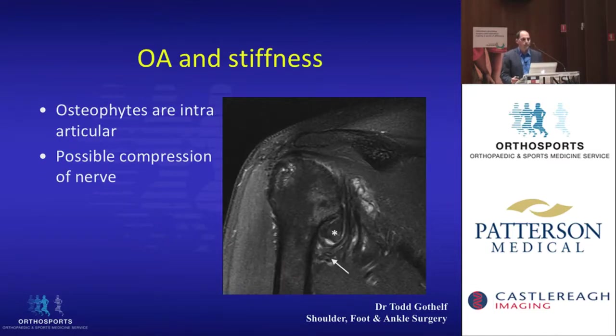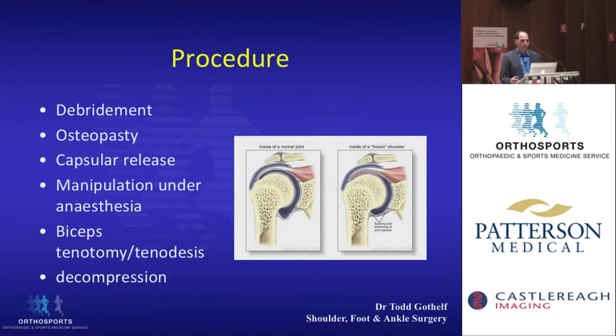With arthritis, you'll usually have osteophytes around the shoulder. One article showed that inferior osteophytes can be quite substantial, and emphasized the need to debride them. They also theorized that these osteophytes might be compressing the axillary nerve, and their results were quite good after doing the debridement.